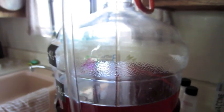Just racking it on over to the secondary fermenter. Probably leave it in there for another 3 or 4 months.